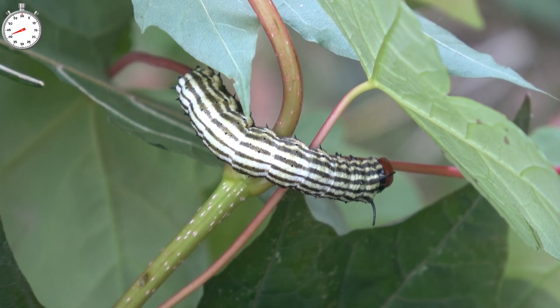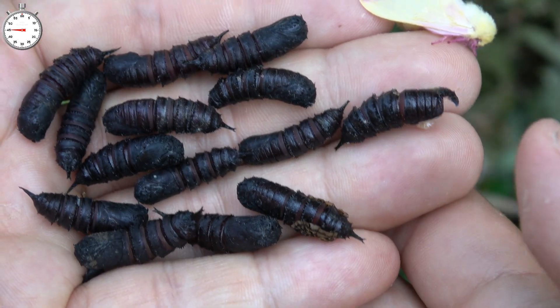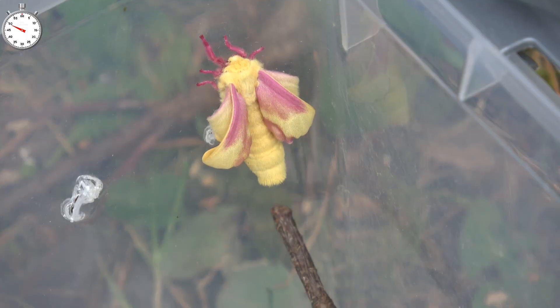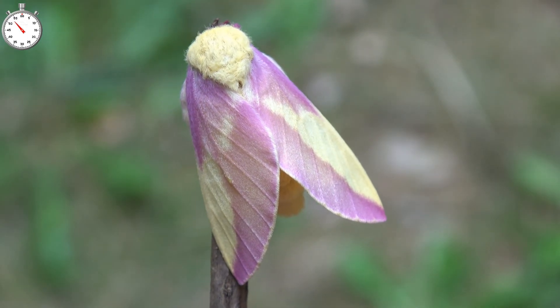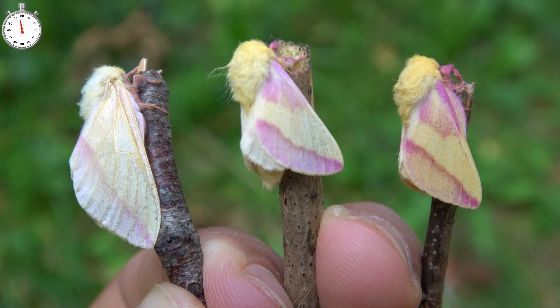Whilst fully grown, the larvae become solitary, and when they are done feeding they pupate underground. This is what the pupae look like, and then finally they hatch into beautiful rosy maple moths. Not many people know that rosy maple moths can have many colour forms, even white and yellow forms, although most of them are simply pink and yellow.